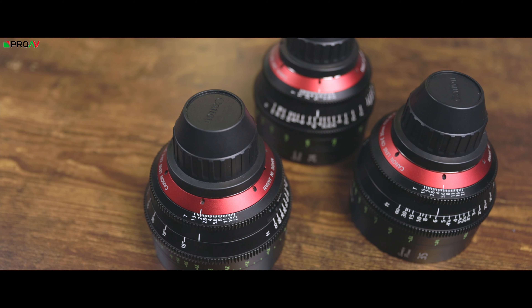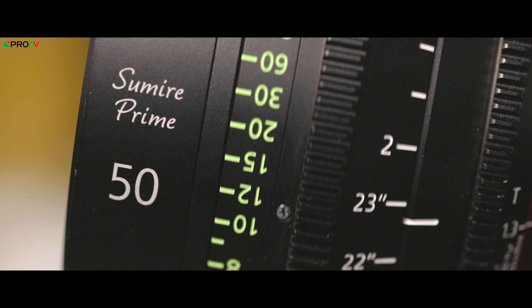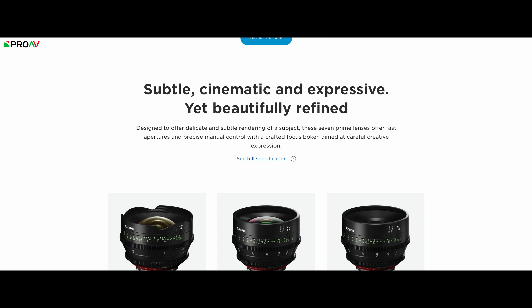Then we come to the Sumire lenses from Canon. These take a completely different approach from the others — these aren't just a tweak of an existing lens design, despite physically looking quite similar to Canon C&E Primes. These are completely different from the ground up, with a more subtly artistic look than the other two lenses. This is reflected in what Canon say on their website: subtle, cinematic and expressive, yet beautifully refined. Designed to offer delicate and subtle rendering of a subject, with a crafted focus bokeh aimed at careful creative expression. Now this is not a very specific description, but to be fair on Canon, these lenses are quite tricky to describe. Looking at our tests, you can see that they are nice clean modern lenses, not as detailed as some others, but with minimal flaring and breathing like you would expect from other modern lenses.